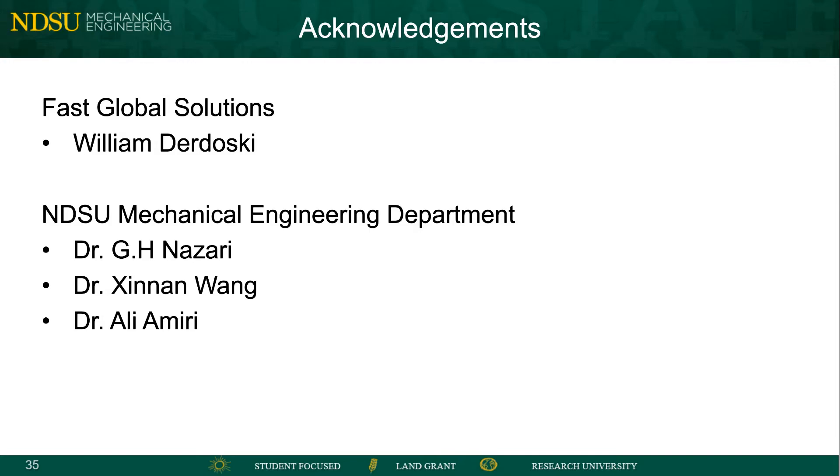We would like to give a big thanks to Fast Global Solutions for giving us the opportunity to work with such an amazing company on a great project, and especially William for helping us along the way with any questions and problems we had. Dr. Wang and Dr. Nazari were a huge help to our team guiding us through the project. Finally, we would like to thank Dr. Amiri and the engineering department for setting up such an awesome senior design class. Thank you.